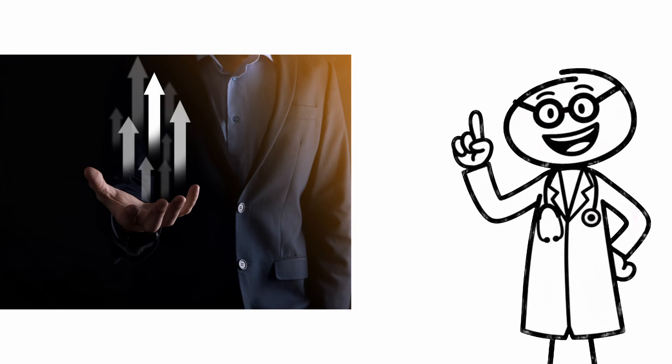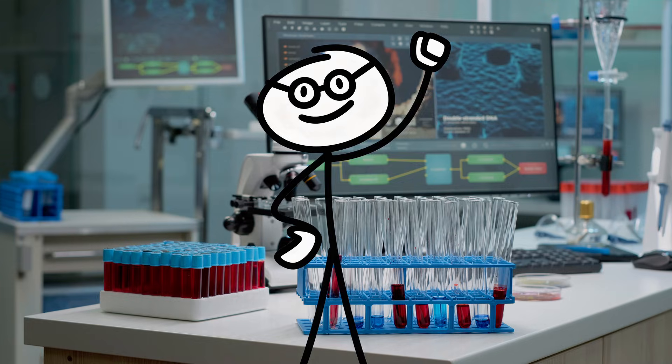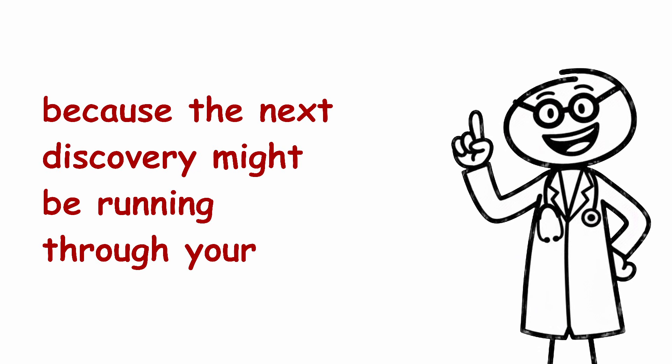Now that you know your hidden advantage, go test someone's theory in the comments. And if you want more science that explains you, hit subscribe and turn on notifications — because the next discovery might be running through your veins.